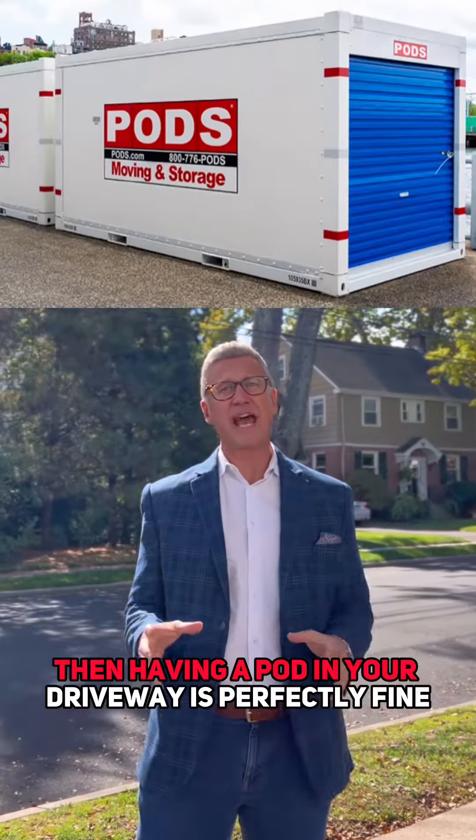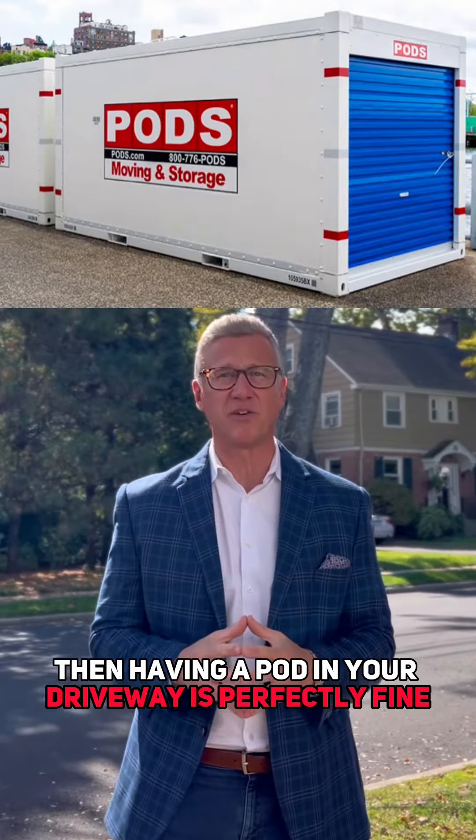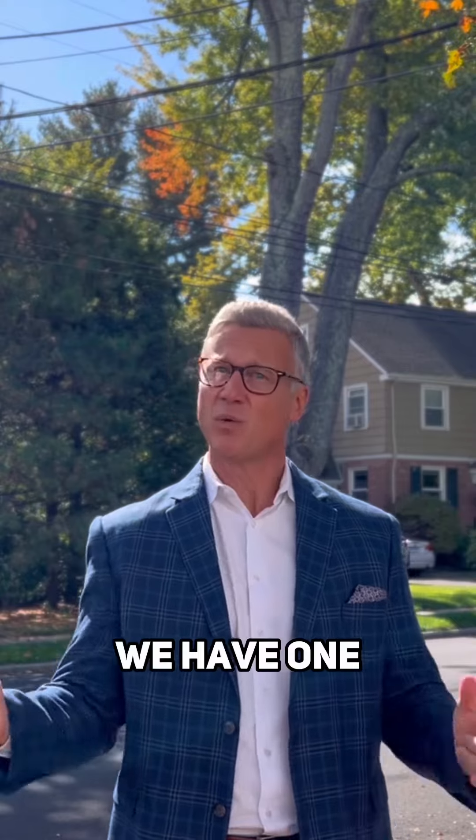Don't have a garage or basement? Then having a pod in your driveway is perfectly fine. Need a stager? We have one.